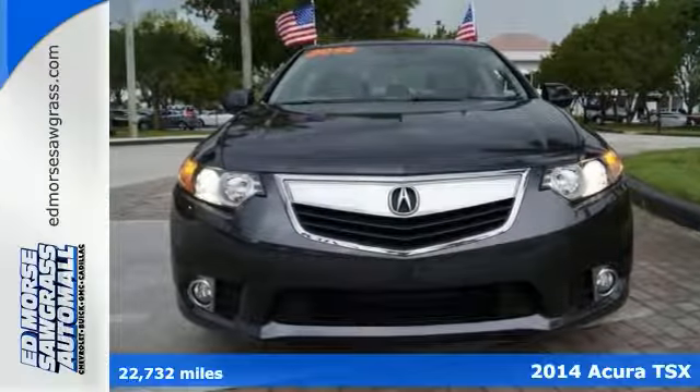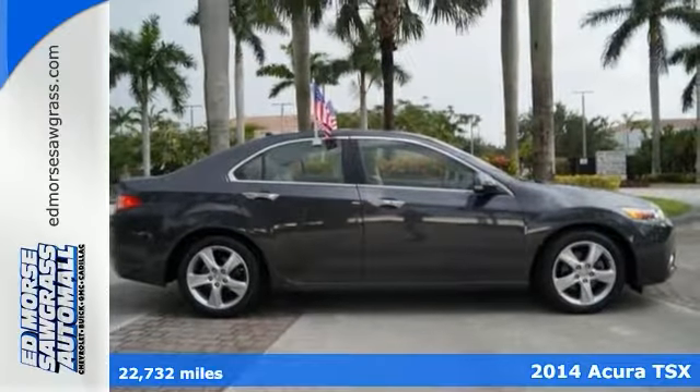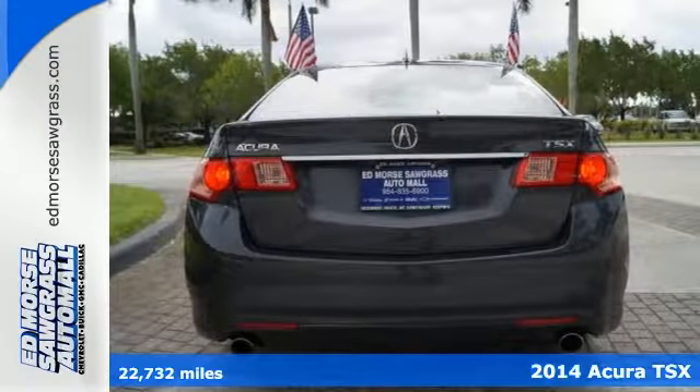Here's a 2014 Acura TSX, an excellent blend of polish and power. This sedan leaves no one wanting.